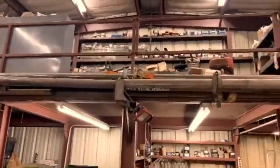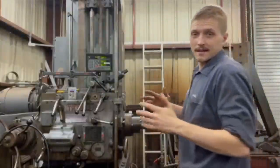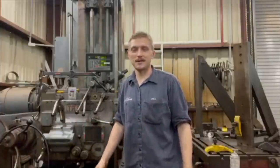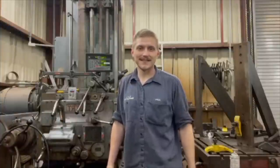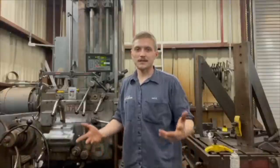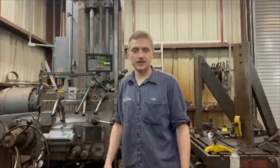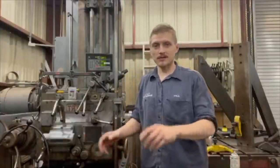That pretty much sums up the shop — I hope y'all enjoyed. Thanks for watching everybody. I know I enjoyed showcasing my father's shop, our son and pop machine shop. Got a busy week ahead of us, jobs are starting to line up. Thanks again to Practical Machinist, I really enjoy doing it. If you've got any comments, questions, or concerns leave them in the comments — I'll browse through them and answer what I can. Y'all have a good one.